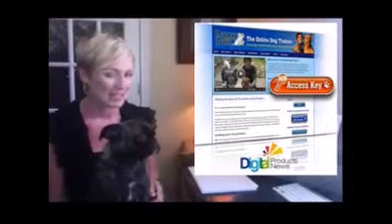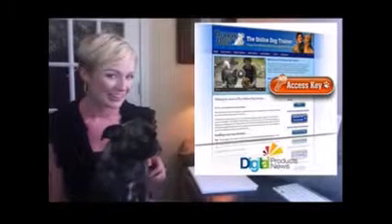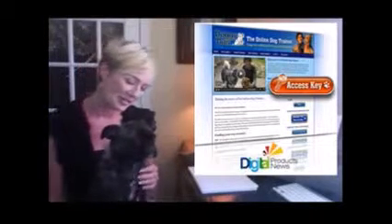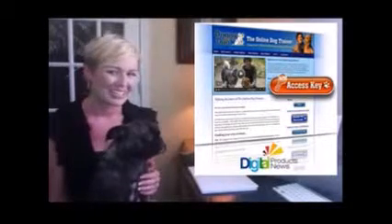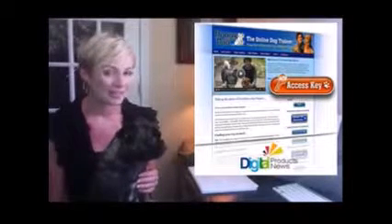There are over 250 videos that are behavior specific to help you and your dog. I love that I can watch and re-watch the videos as needed, because sometimes Dolores and I both need a refresher course. The access to the help we need is instant — it's ready when we are.